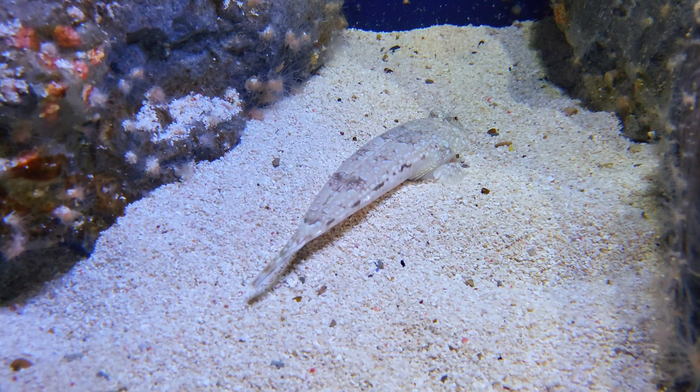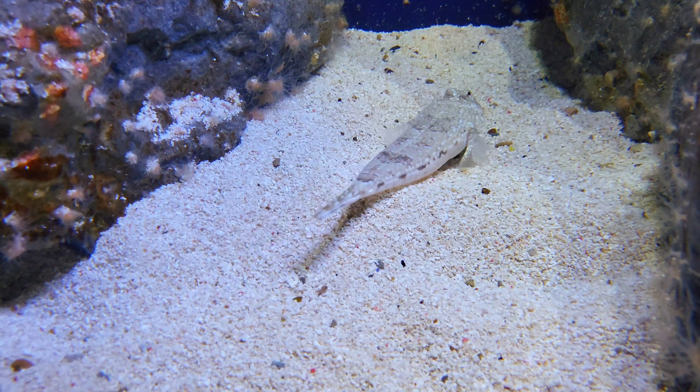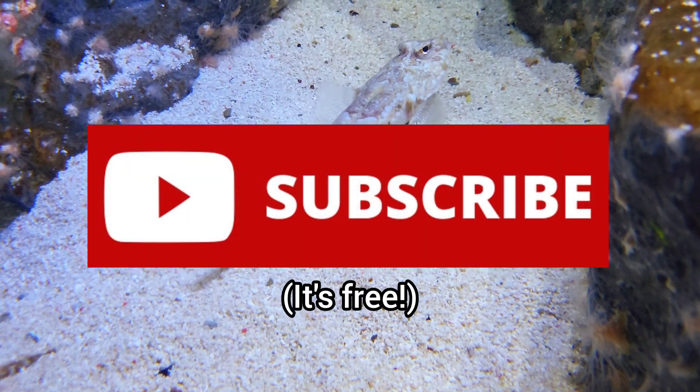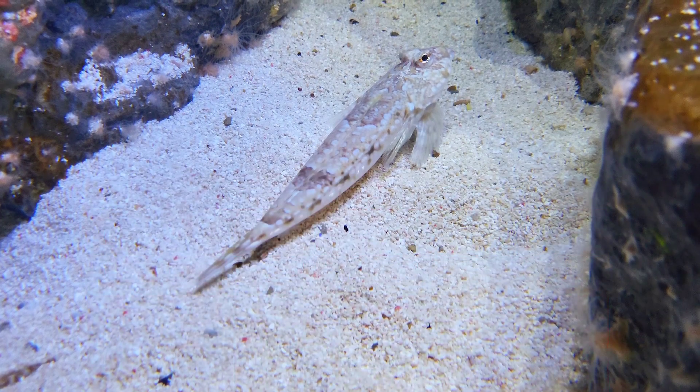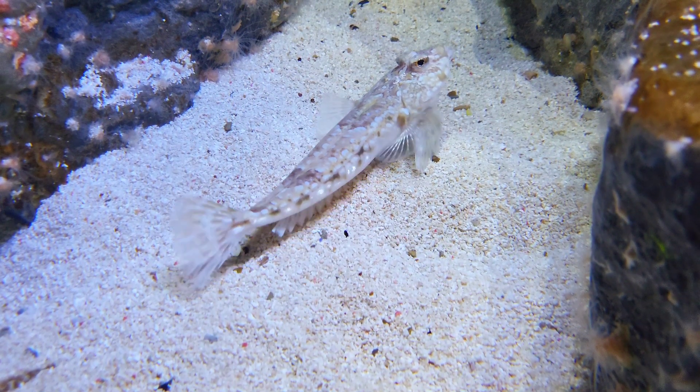That's all you need to know about the common dragonet. If you enjoyed this video and learned something new, please leave a like and remember to subscribe to learn all about the creatures that inhabit our oceans. Thank you for watching and I will see you in the next video.